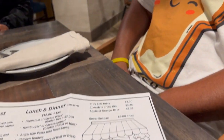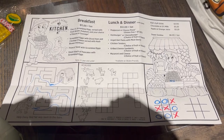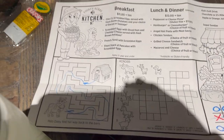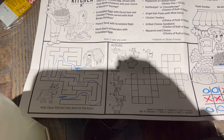This is what the kids menu looks like — for anybody that wants to know what it looks like, this is what it is. Cheat code — whoever wants to know it, the maze is right here, take a quick look.